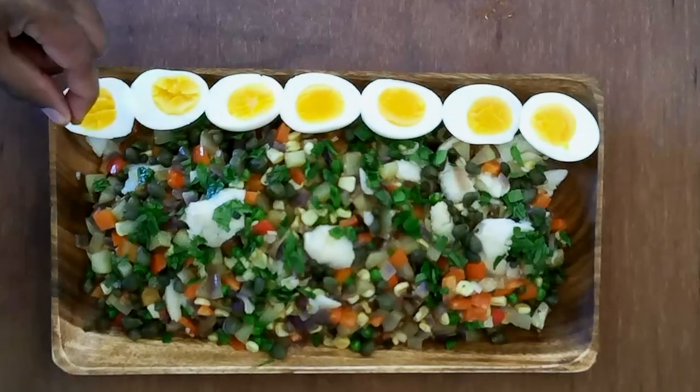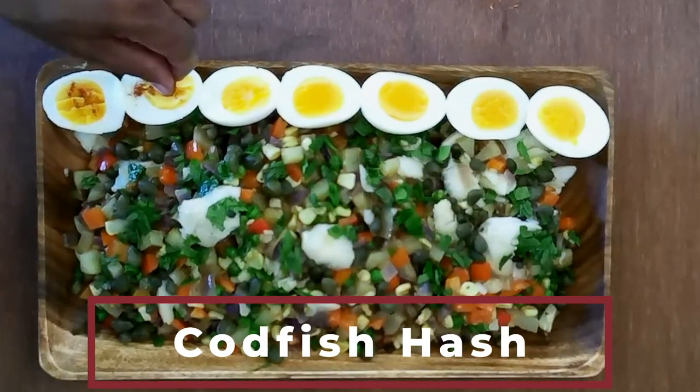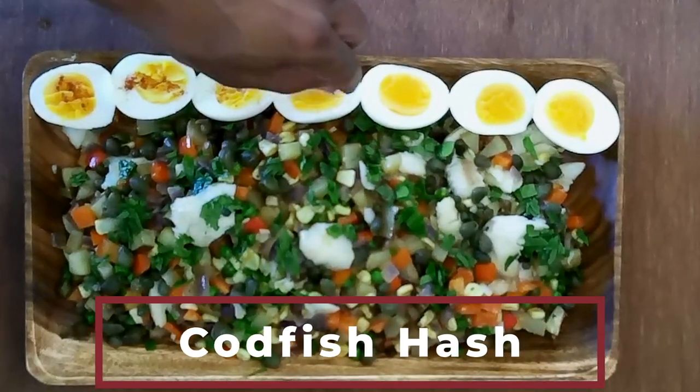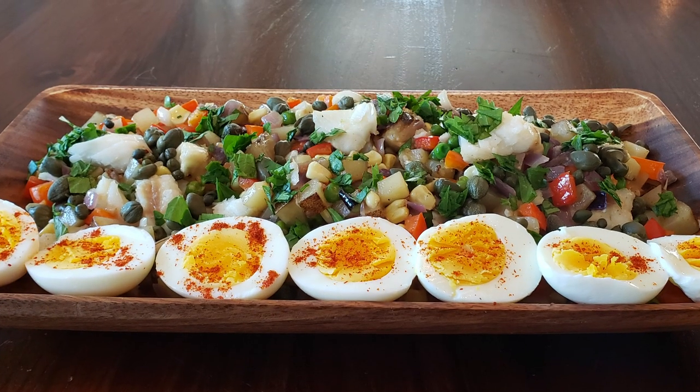Next is codfish hash. This dish was invented in the 1860s as a way to use up leftovers. You'll love this recipe that takes the bits and ends and turns them into a feast-worthy dish. Who doesn't love hash, especially when paired with a zippy Albariño?